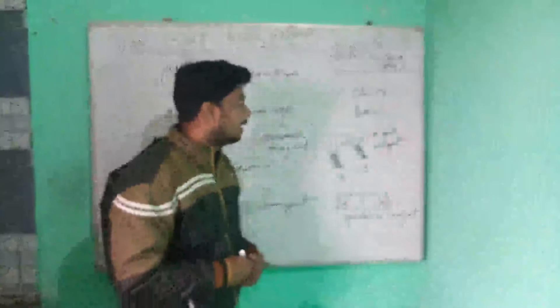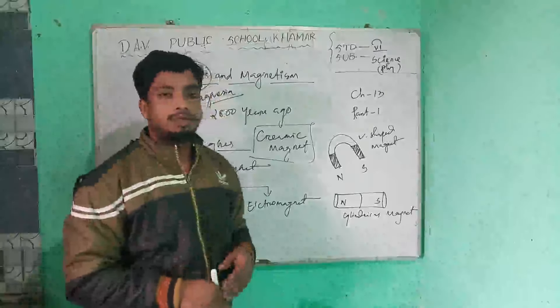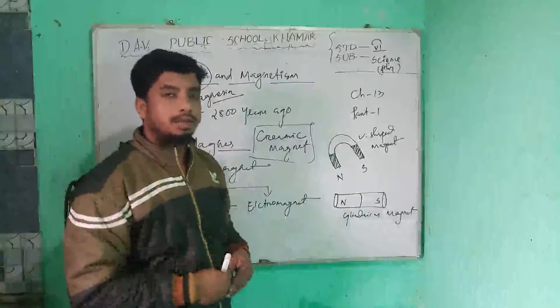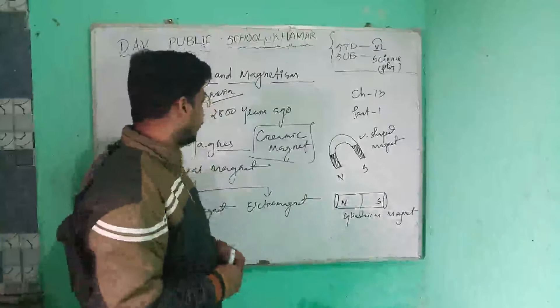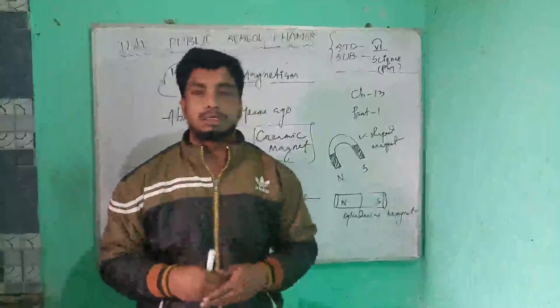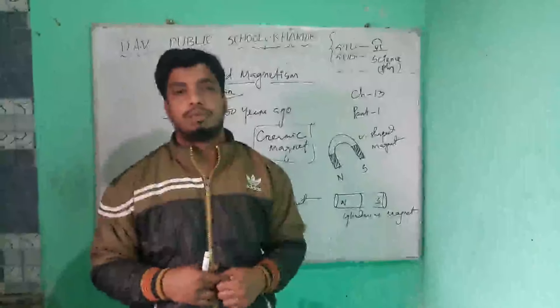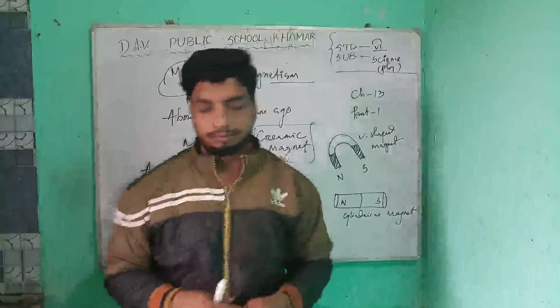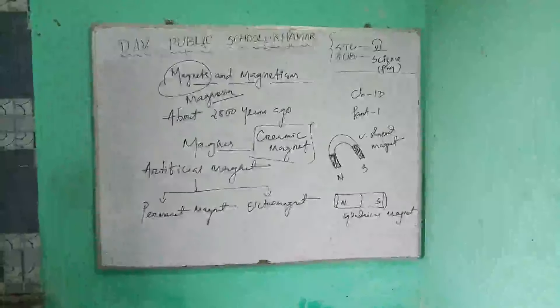In today's class we learned about what a magnet is, the history of the magnet, and the types of magnets. Next class we will start about magnetic and non-magnetic substances. Thank you.